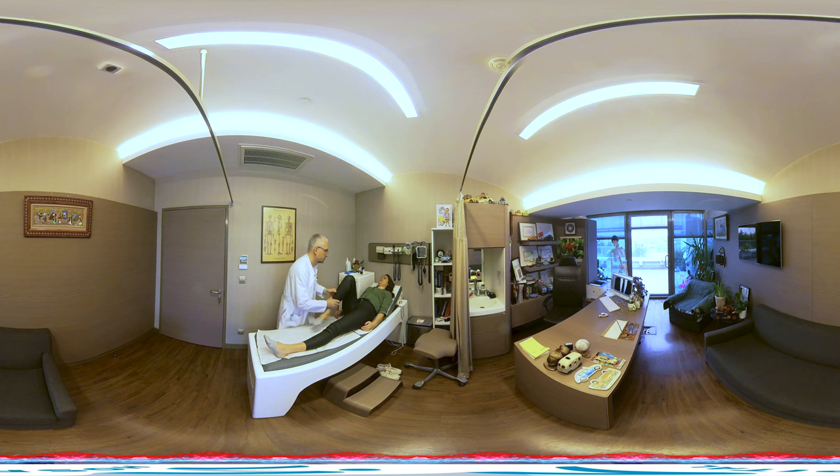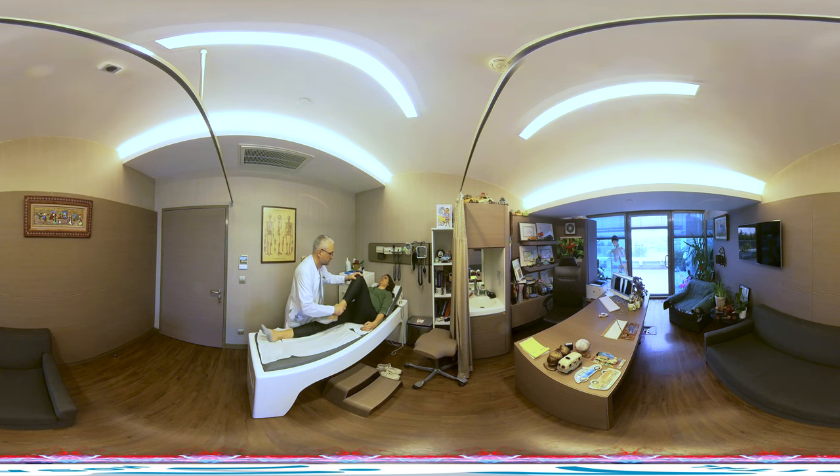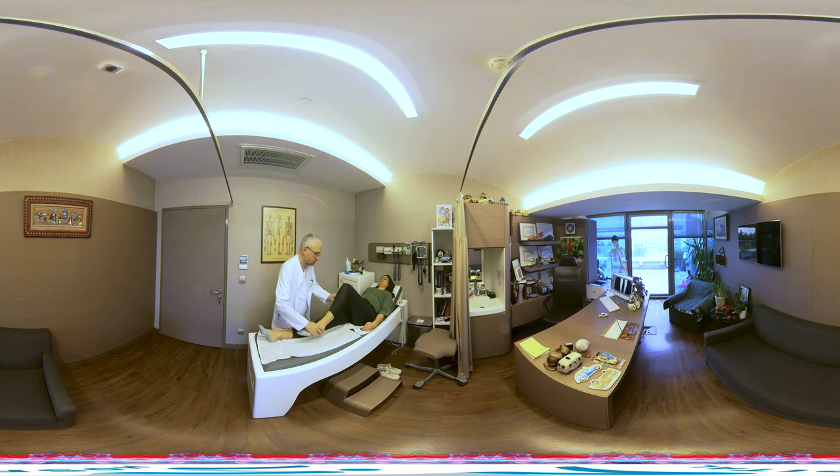we offer easier, less painful, more successful, and more reliable solutions. Through robotic surgery, we can apply the most suitable and anatomically precise prosthetics to the knee and hip joints.